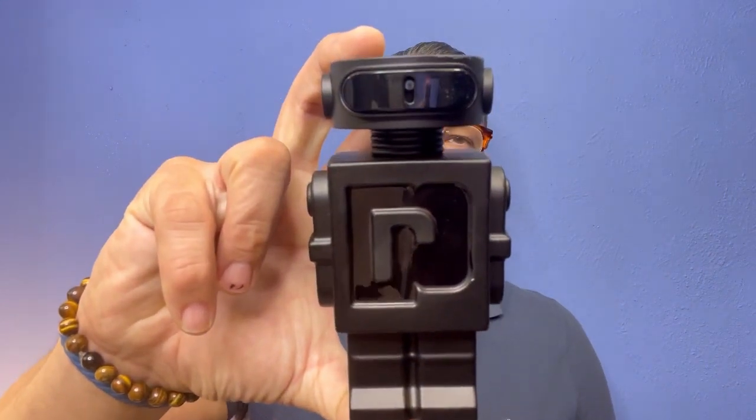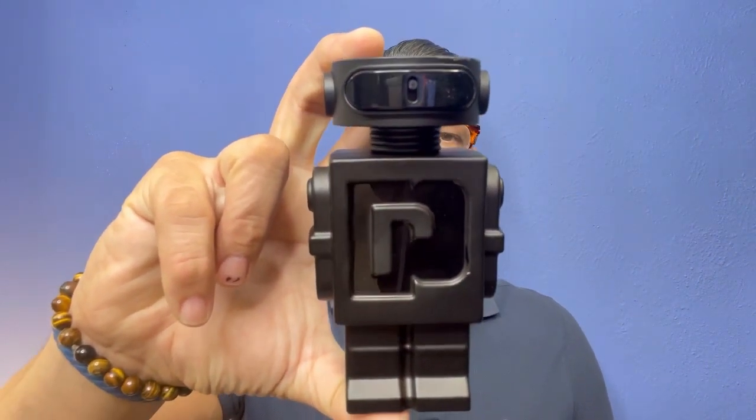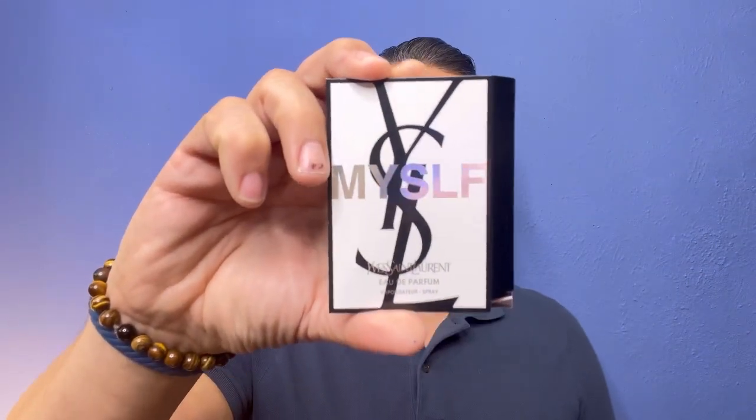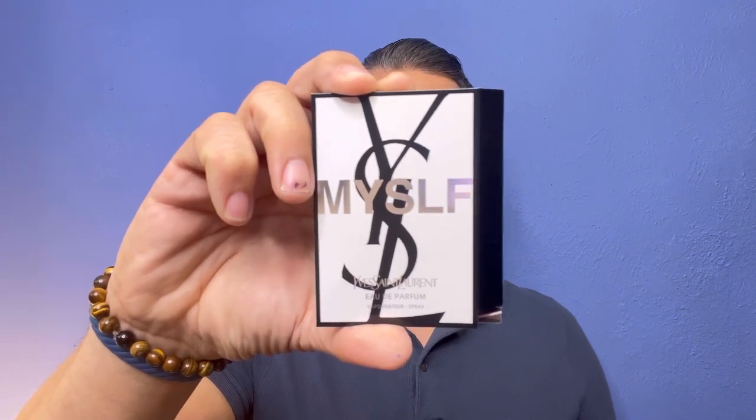The other day I was walking around and I couldn't decide which fragrance to buy, so I went with nostalgia. If you guys haven't seen that video, please check out my latest video on Paco Rabanne's Phantom Robot Parfum. But when I bought that fragrance, they gave me this sample of Myself, so I thought I would go ahead and review it.